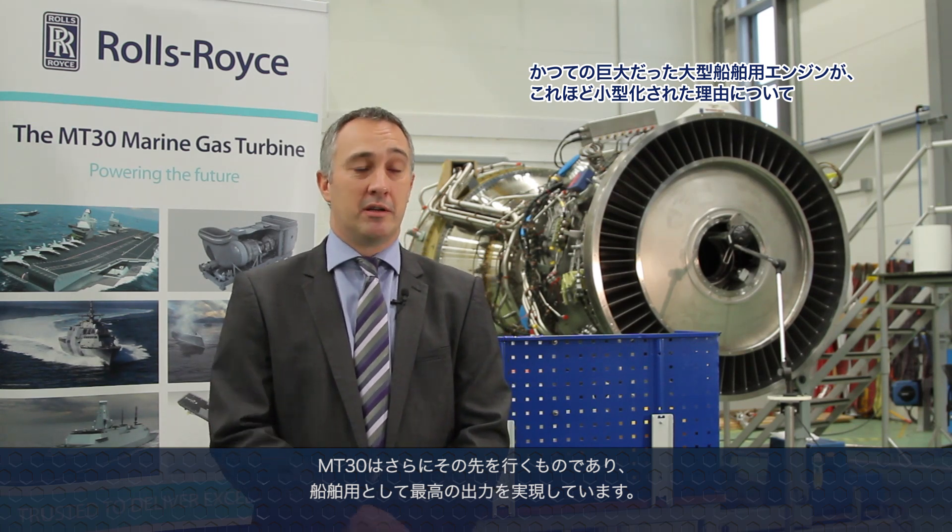The technology that makes the MT-30 suitable for both those applications is the three-spool architecture from the aero technology, which allows us to have very good load following capability for the engine. Gas turbines have provided the naval and marine markets with incredible power density when compared to other propulsion plants, and the MT-30 is just the next development from that. The core we were pulling from has enabled us to get the highest power unit out there in the market today, really building on that history of aero gas turbine technology and pulling it into the naval environment.